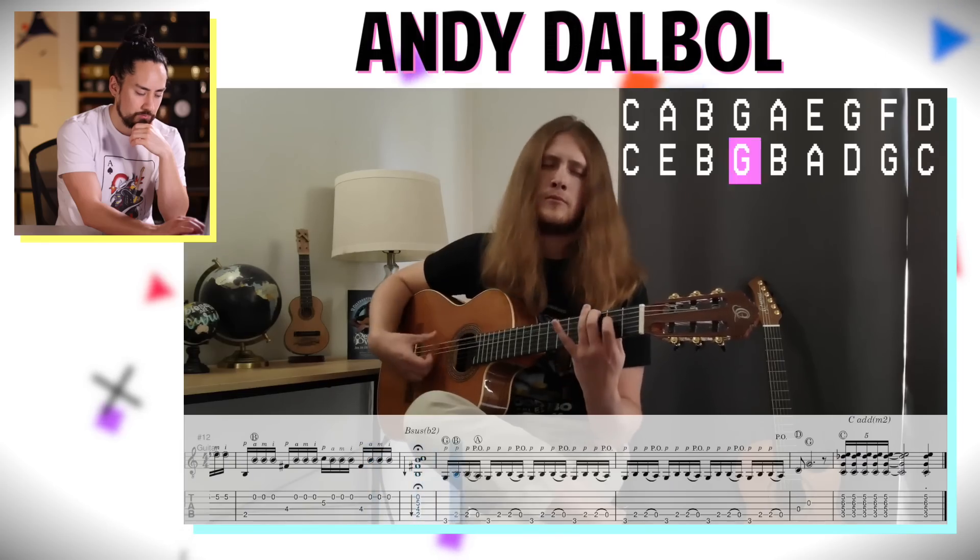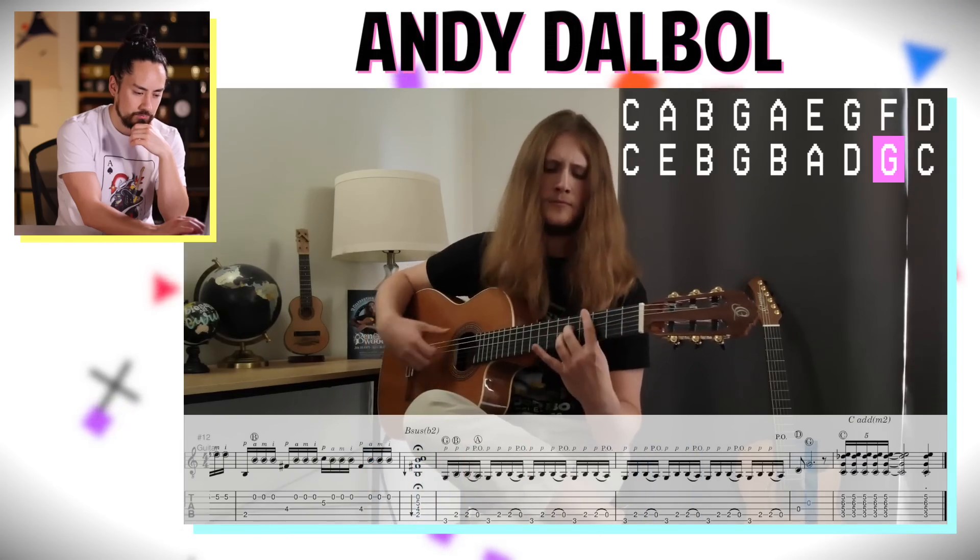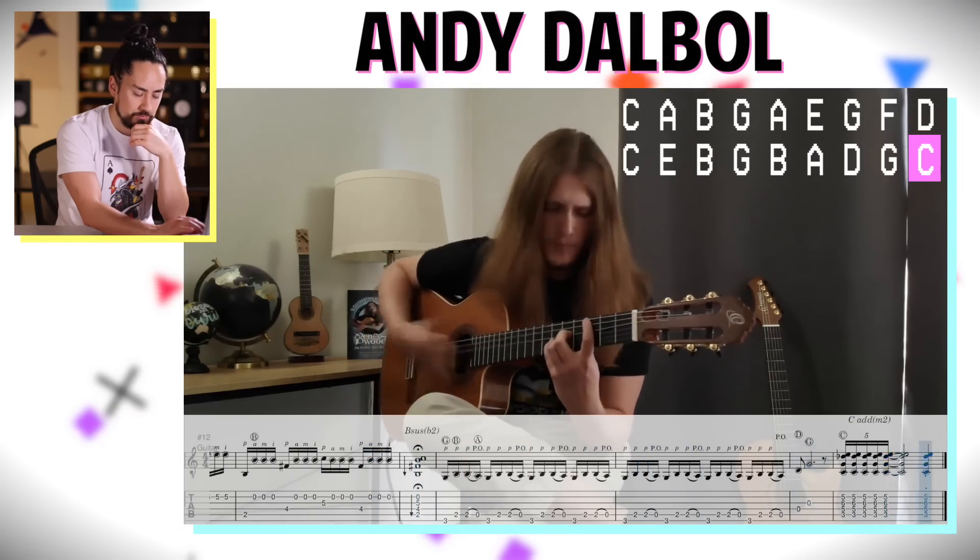With every entry, I got people to explain how they incorporated the random notes in case it isn't obvious. To kick things off, Andy Dalbol composed a Spanish-style guitar piece where the random notes form the basis of the higher melody part. Let's take a listen and see what he came up with.